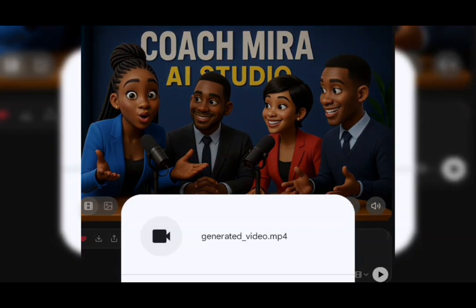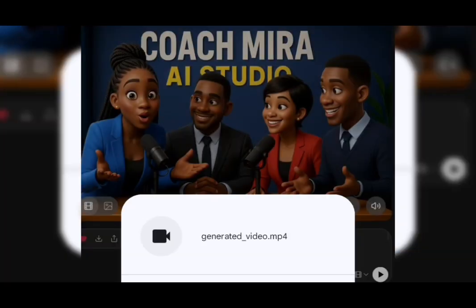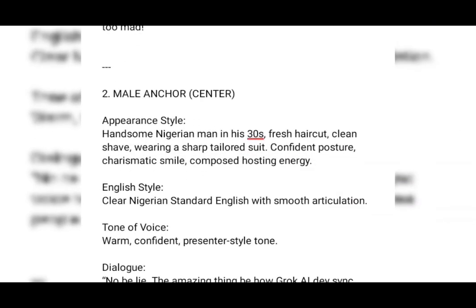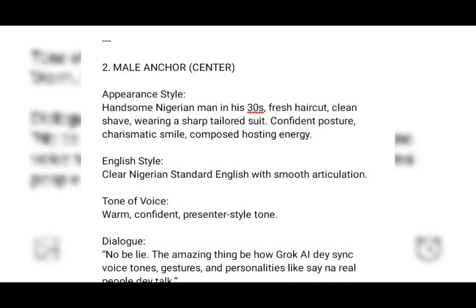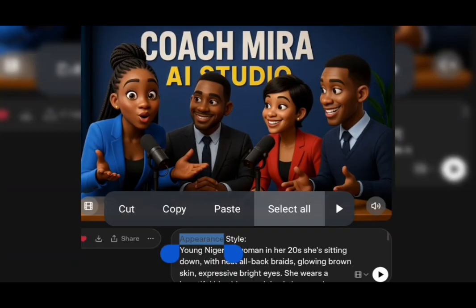So I'm going to click on the video generated and download it. I'm going to go to my notepad again and copy another prompt. This prompt is for the male anchor — this is the appearance, the English style: clear Nigerian standard English with smooth articulation. I'm going to copy it and move back and paste it as well. I'm not going to upload another image; I'm going to use the same image.